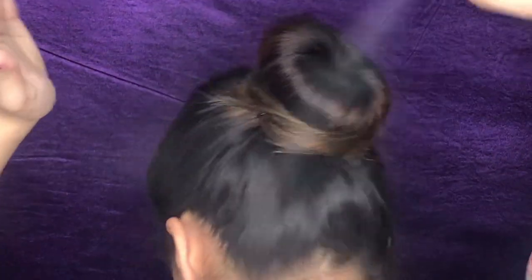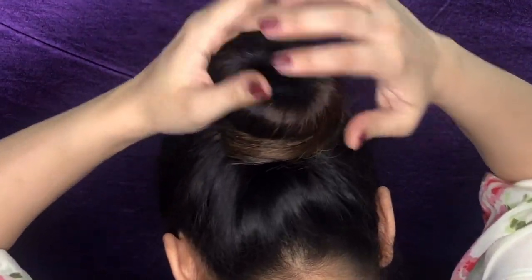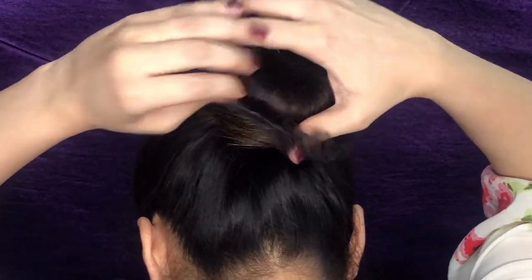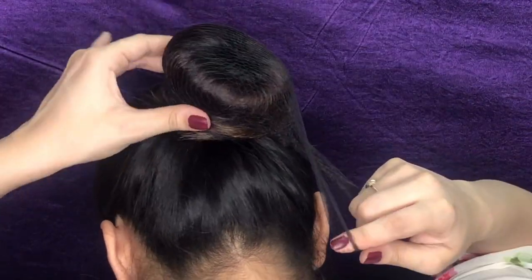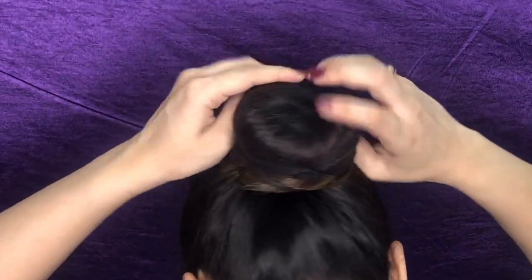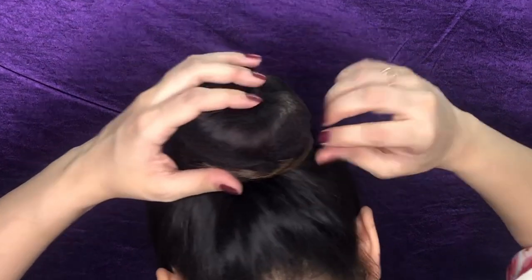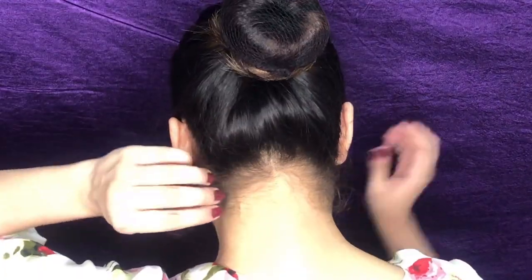Once you're done, use a minimum amount of hairspray to make it look more neat and help with the baby hair around the bun. Now take a fine hair net over the bun, double it over or fold it three times as much as you want, and secure it. Now it looks even more neat and clean.